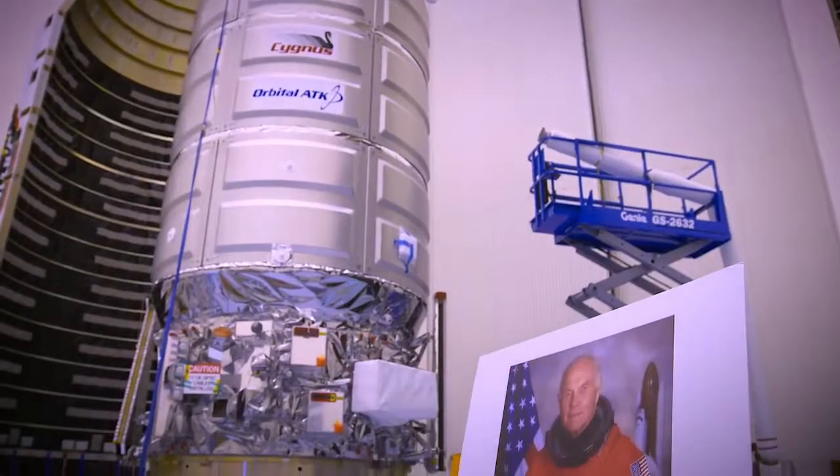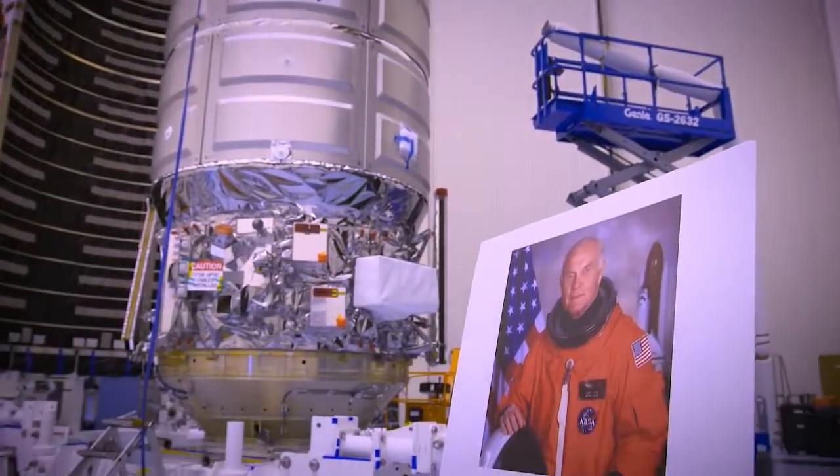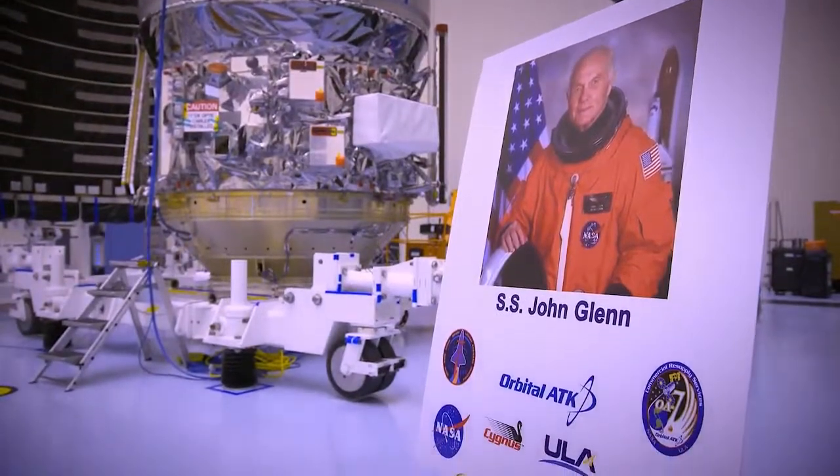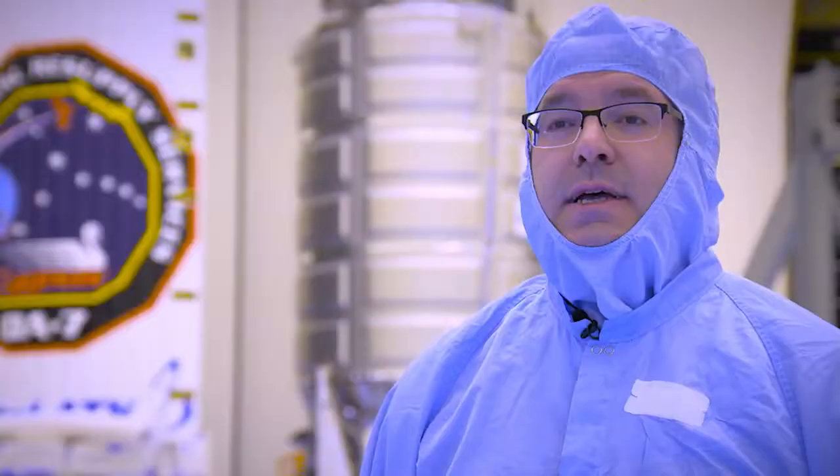Continuing its tradition, Orbital ATK dedicated the Cygnus spacecraft to the late Project Mercury and space shuttle astronaut John Glenn. The Cygnus behind me is the SS John Glenn, and to us that's extremely special. He's a hero to all of us at Orbital ATK and so many people in the space industry.